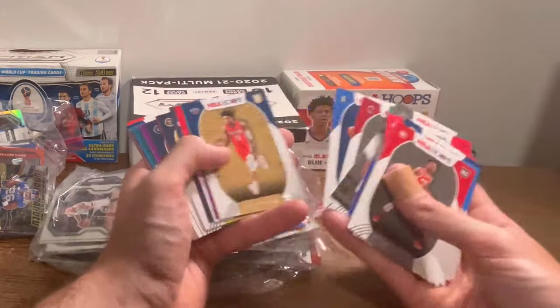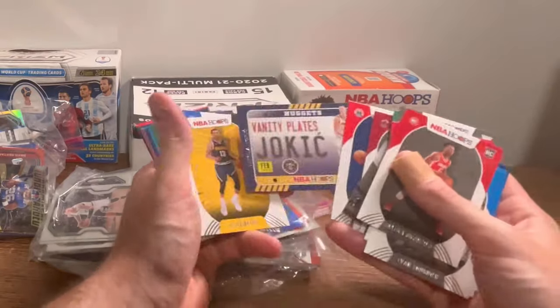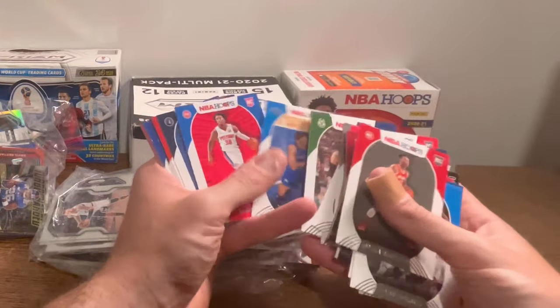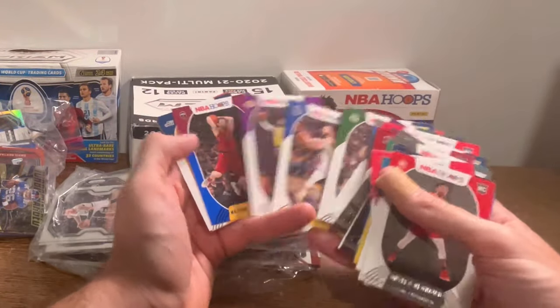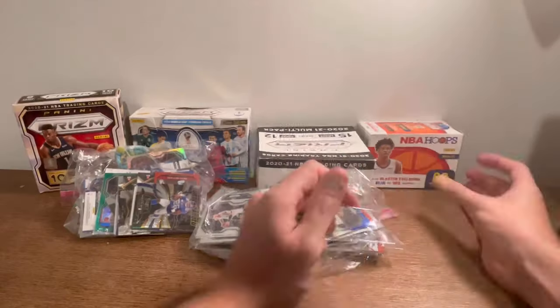Marquise blue parallel. Terry Rozier purple parallel NBA Hoops. Then Vanity Plates Jokic. KD. Zion. Another Jokic. LeBron and Steph back-to-back — nice. Deli blue parallel. Nothing too crazy.